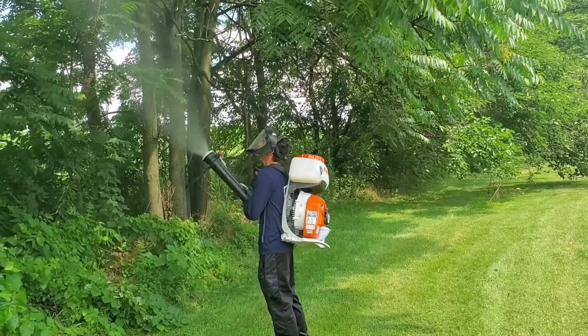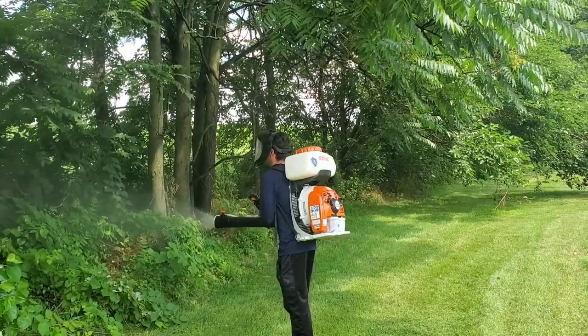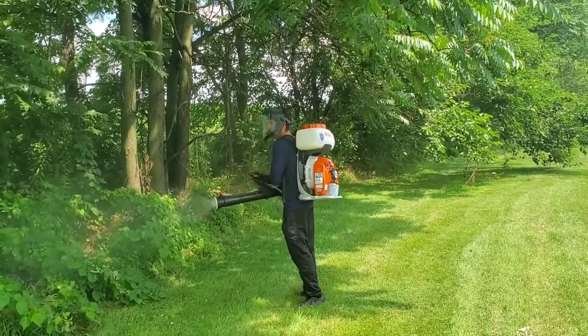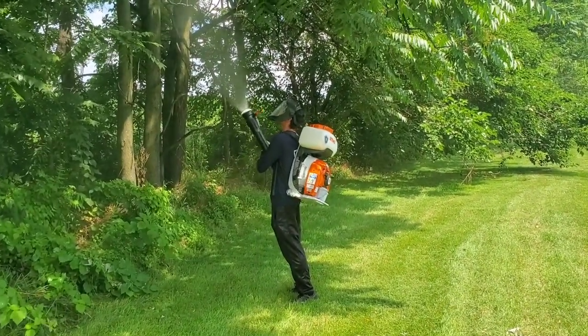If you have a lanternfly issue, it's time to call the professionals at Prudential Pest Solutions. You can reach us at 484-401-4361 and we'll get your property lanternfly free today.